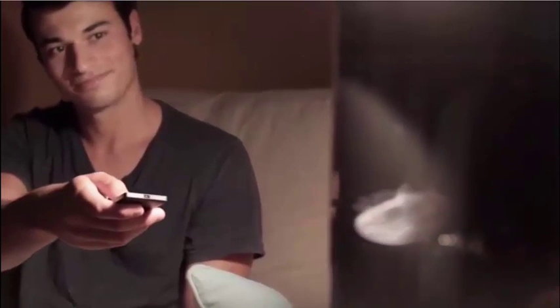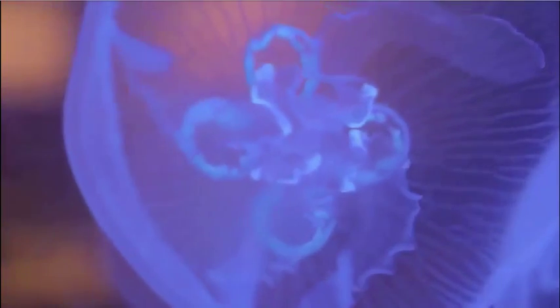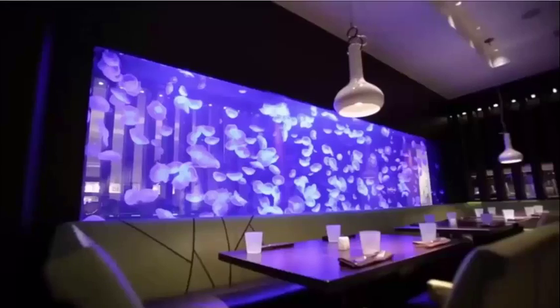Jellyfish are mesmerizing, peaceful, relaxing, fun, educational, easy to care for, and absolutely beautiful.